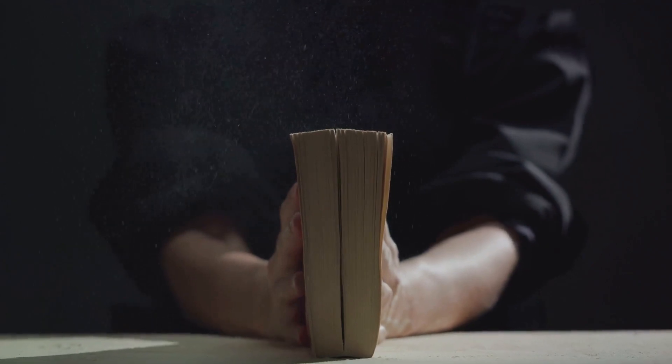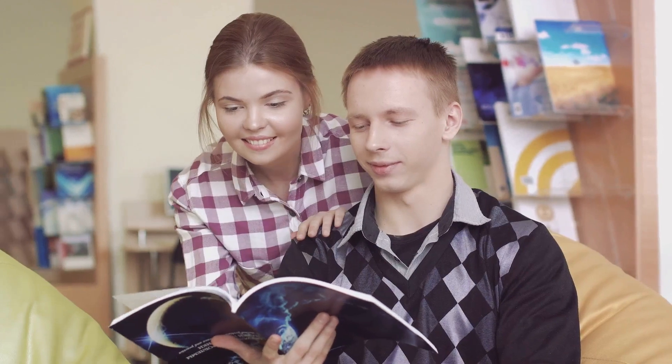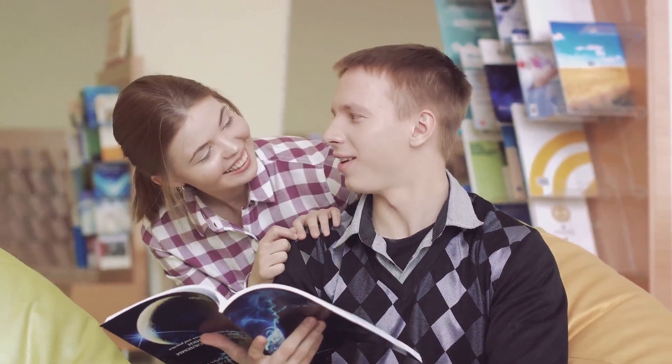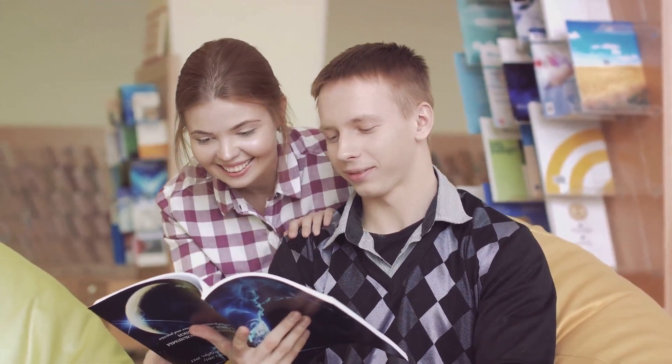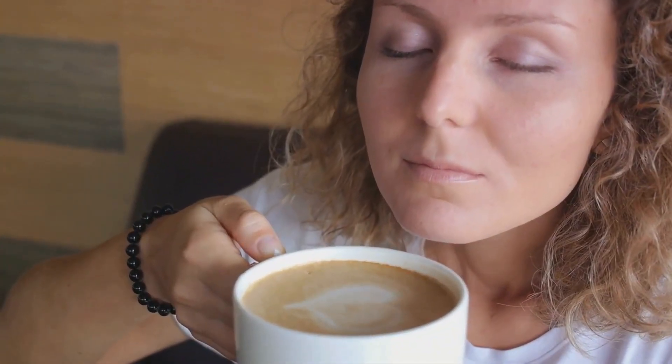So we've seen how our nose and brain work together to remember scents, but what are the implications of this? Understanding these scent memories can help us harness them for our benefit, whether it's for enhancing mood, improving mental well-being, or even marketing products. Remembering scents is not just a fascinating party trick — it has real-world applications and impacts. Every day, our noses are hard at work, enhancing our experiences in ways we may not even realize.